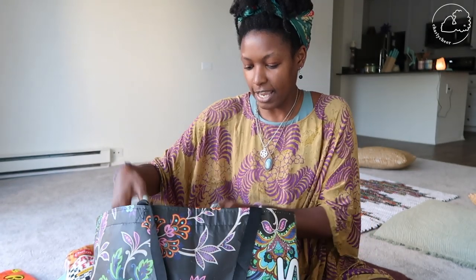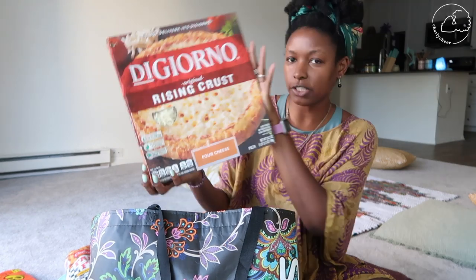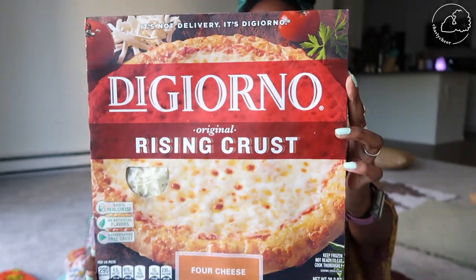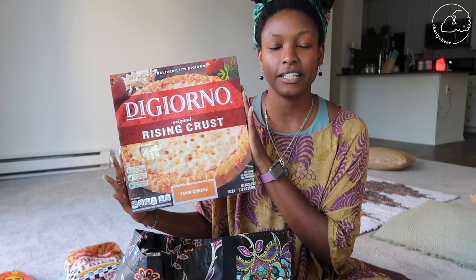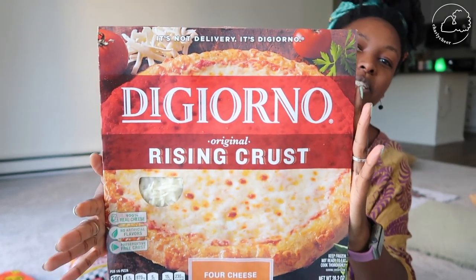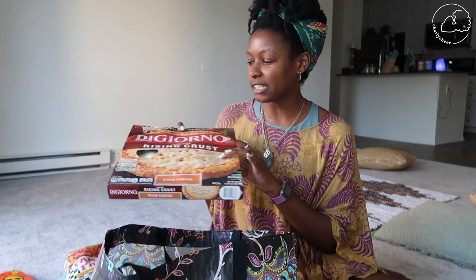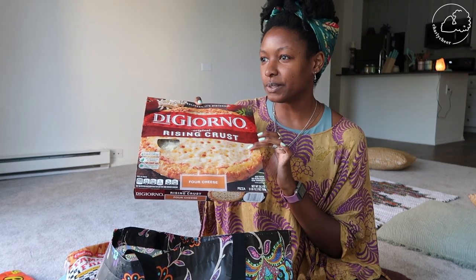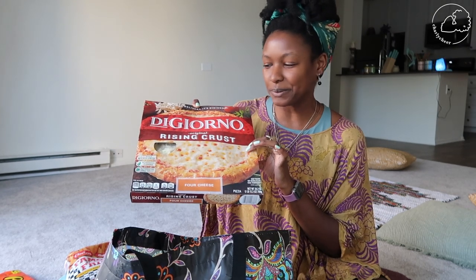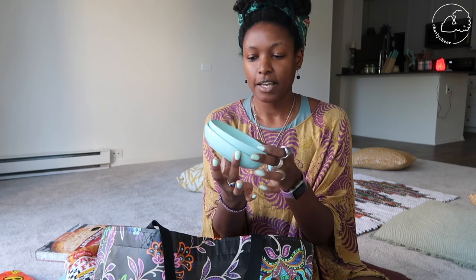I got a pizza — this is their DiGiorno four cheese rising crust pizza. This is for when Nikki and Aria come over; we're gonna have this and we're also gonna make tostadas with my tortillas because I have tons of tortillas. I used to eat this kind of pizza when I was younger, like in middle school, along with the Little Caesar's five dollar pizza.